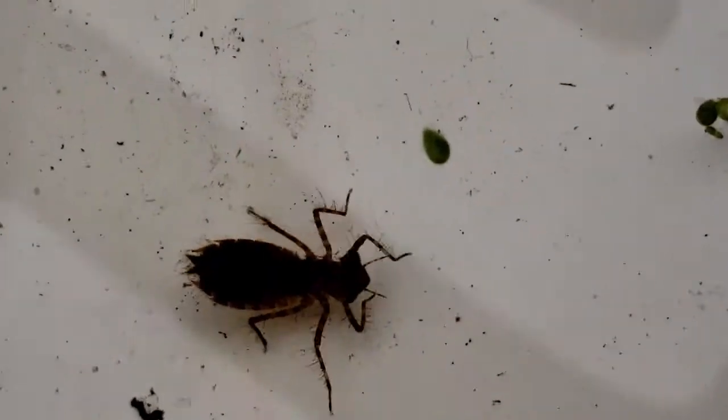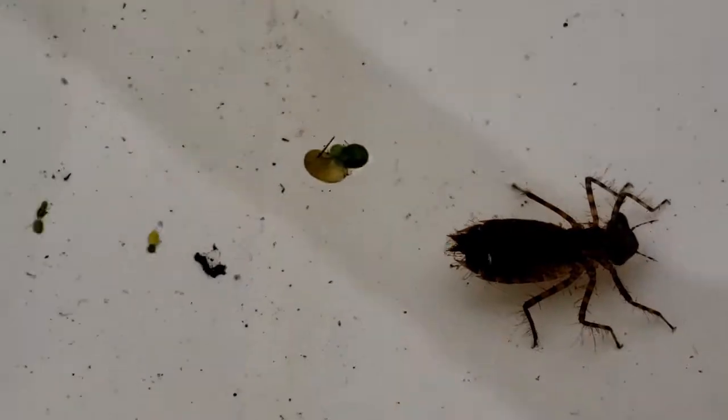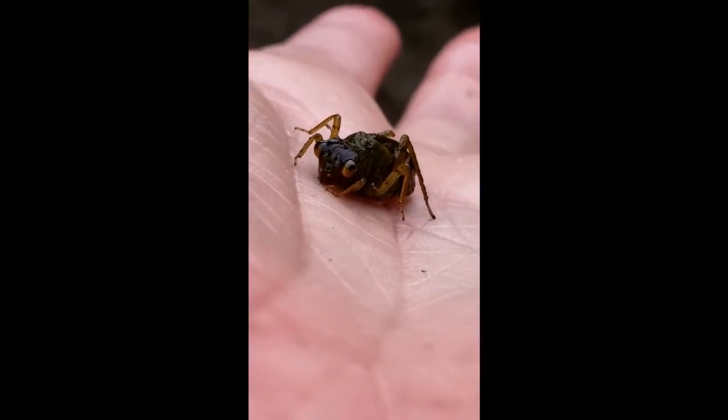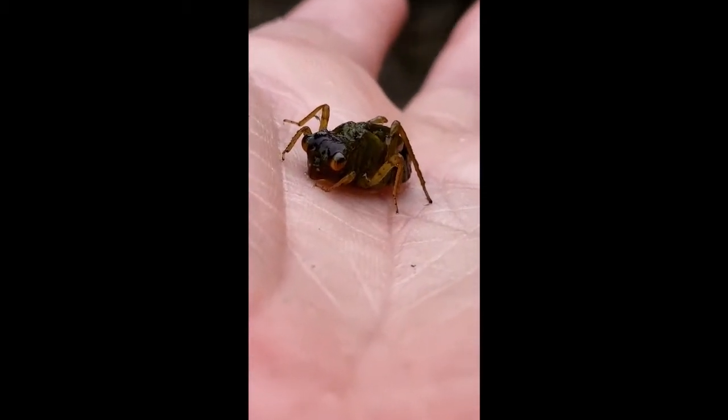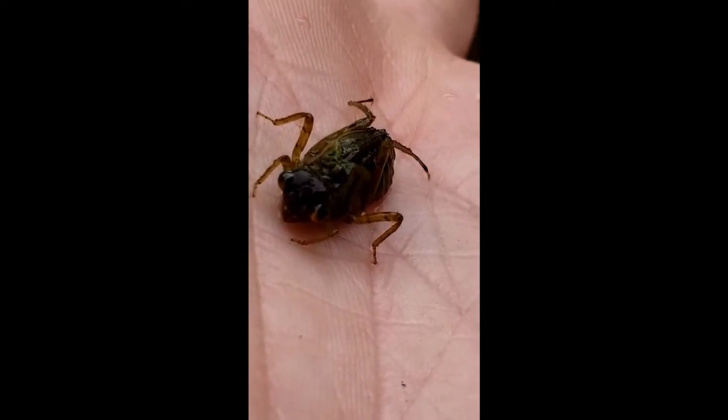After the egg is laid in water, out hatches a nymph. This is what you can see right here in the video — this is a dragonfly nymph. It is not very flashy. It has large eyes, six legs, and if you look closely, you can see wing pads on its back.